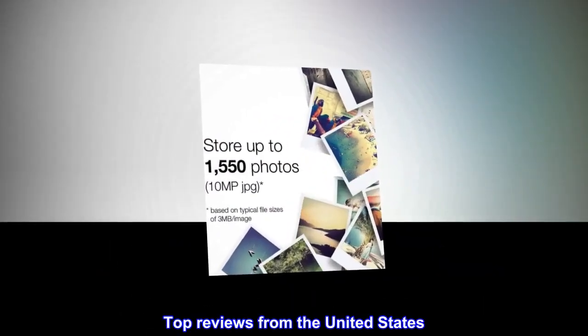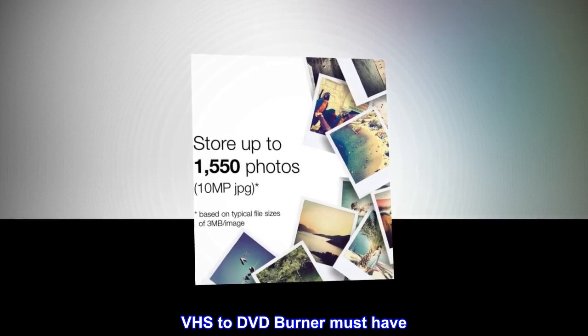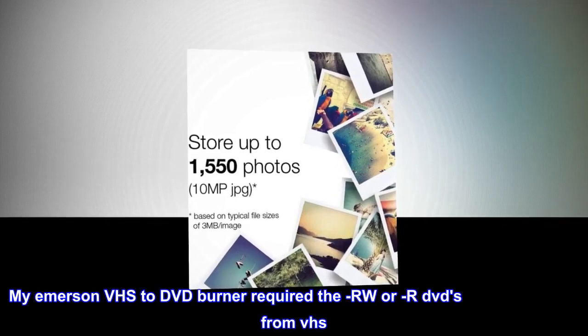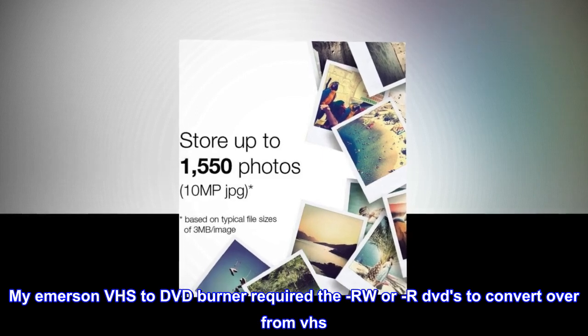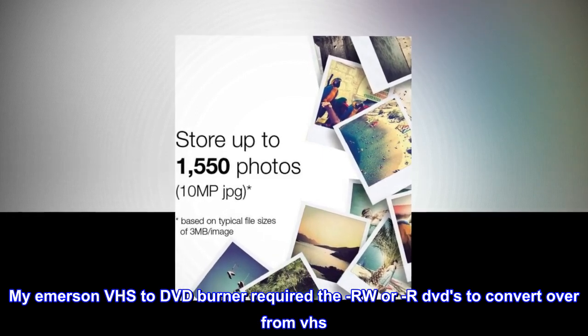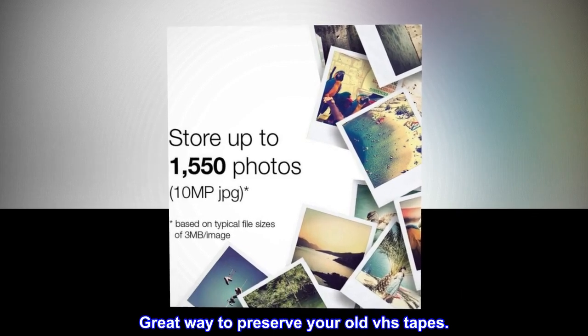Top Reviews from the United States. VHS to DVD Burner Must Have: My Emerson VHS to DVD Burner required the RW or R DVDs to convert over from VHS. Great way to preserve your old VHS tapes!